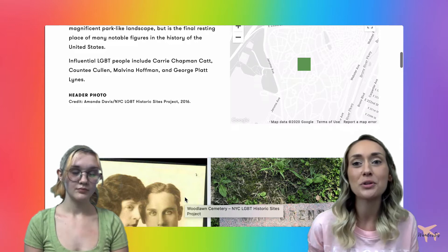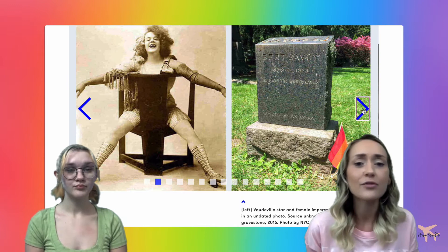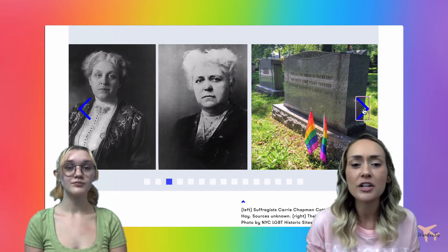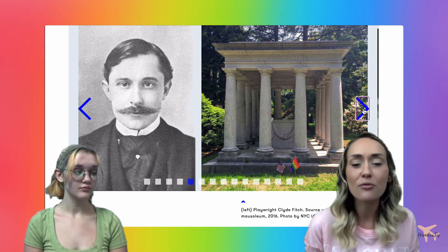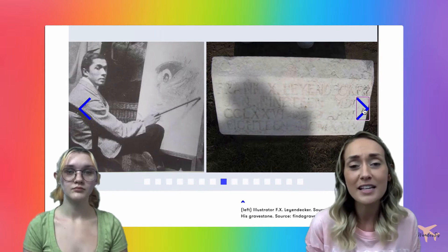The site shows you the view on the map and down below you can click through some photographs of notable LGBT figures buried at the cemetery, including Jay Brennan, Burt Savoy, Carrie Chapman Catt and Mary Garrett Hay, Poet Countee Cullen, Playwright Clyde Fitch, Sculptor Malvina Hoffman, Illustrators JC Leyendecker and FX Leyendecker, Photographer George Platt Lynes, Theatrical Agent Elisabeth Marbury, Writer Herman Melville, Playwright Roy Cooper, Performer Florence Mills, Lawyer John W. Sterling, and Sculptor Patricia Cronin and her wife Deborah Kass.